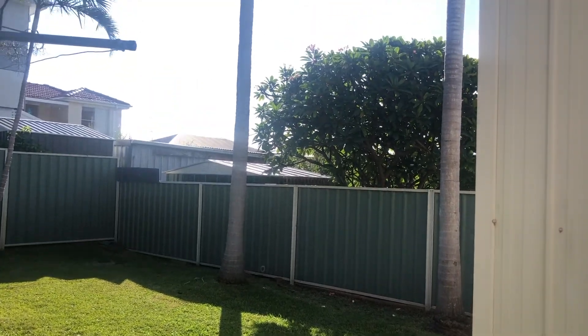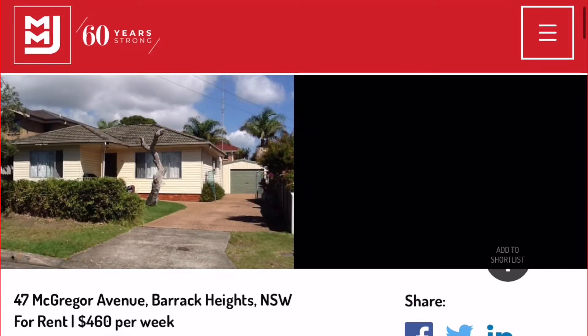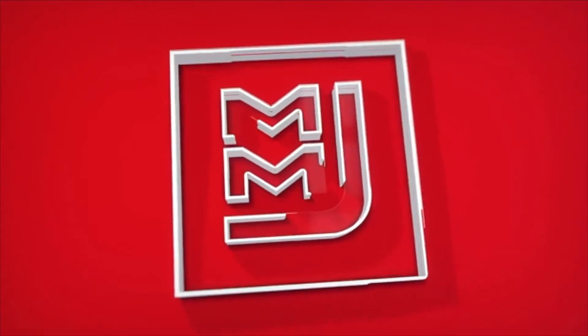That concludes the online viewing for this property. If you are interested in applying, please head to the MMJ website where you'll be able to apply online.